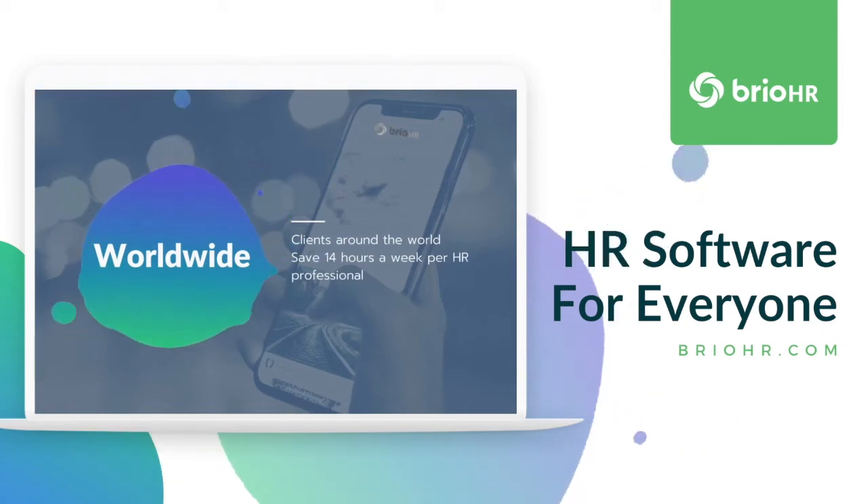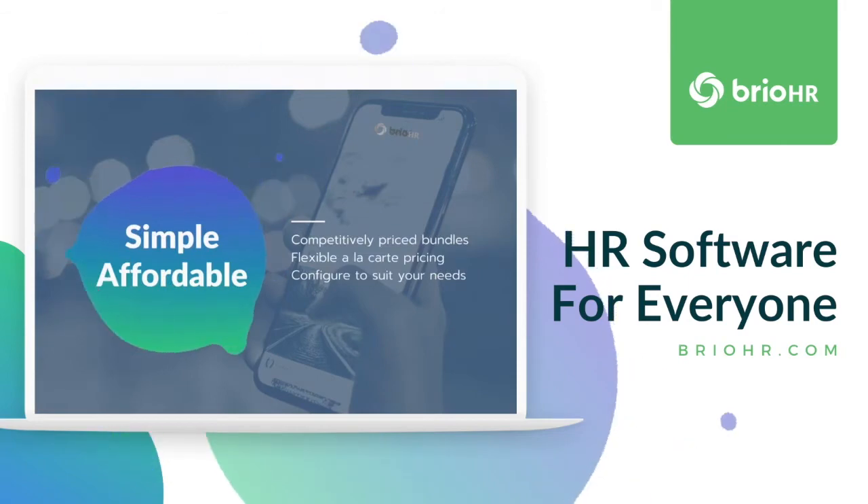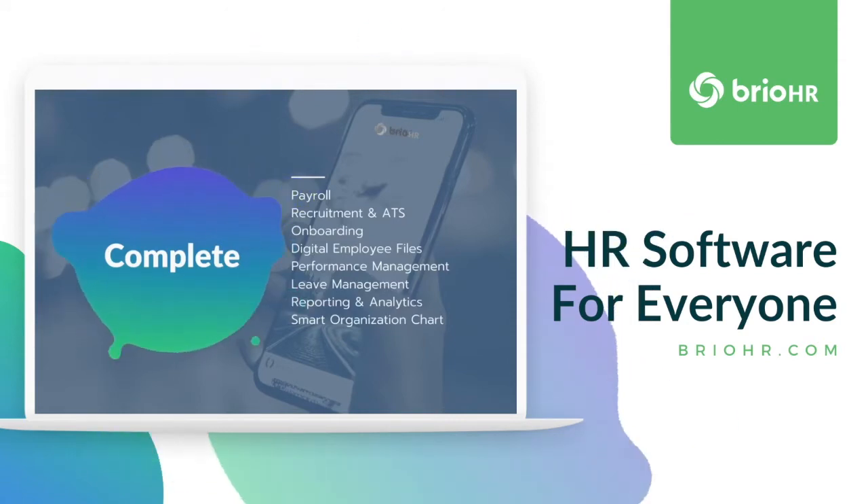We help thousands of users worldwide save time on HR Admin. Enterprise-grade software that's affordable and user-friendly. Providing the best employee experience to boost collaboration and performance.